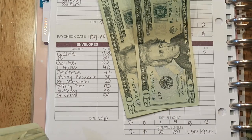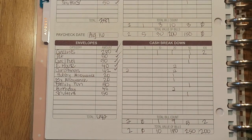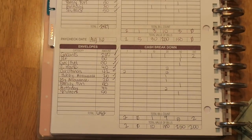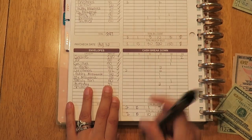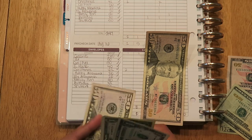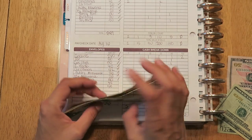My battery is about to die so I'm trying to hurry. For the next envelopes — my husband's allowance and my allowance — that's always $20 each. For family fun, that's $50. My husband just got paid yesterday on the 15th, so there's $100 already, giving us $102 altogether for two weeks.